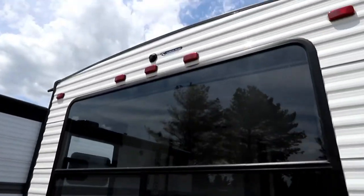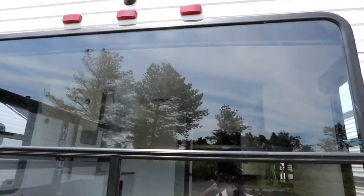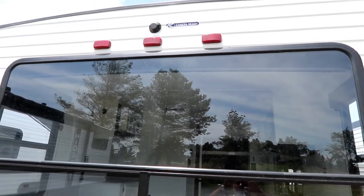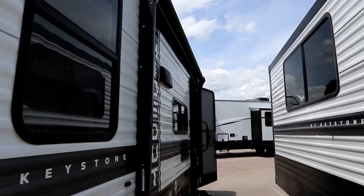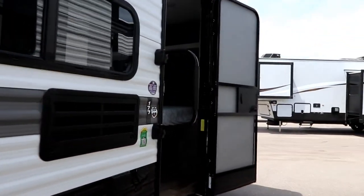There's a spare tire on board as well as backup camera prep. As I've mentioned in other videos, Hideout doesn't use a proprietary prep - they prep it so you can put a camera of several different popular brands. You're not limited to one brand, so you have a little more choice available.